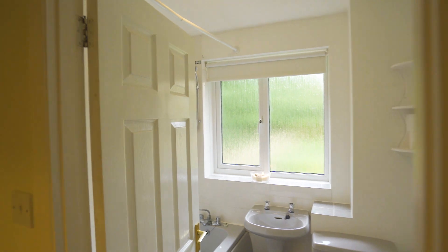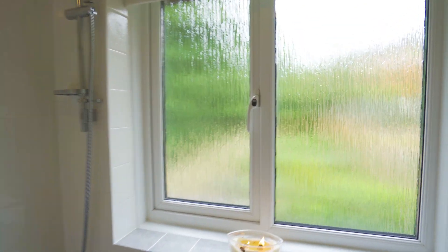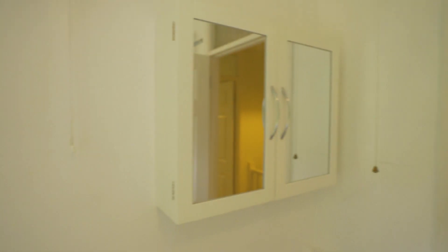Upstairs on the first floor there is a family bathroom, complete with bath and shower, sink, toilet, a heated fan and extra storage.